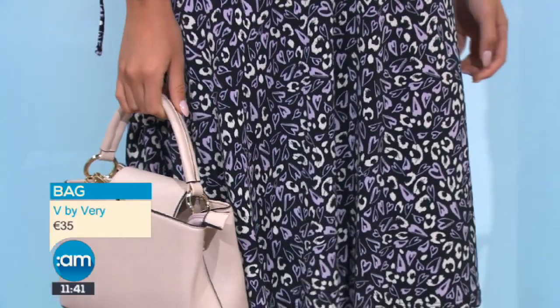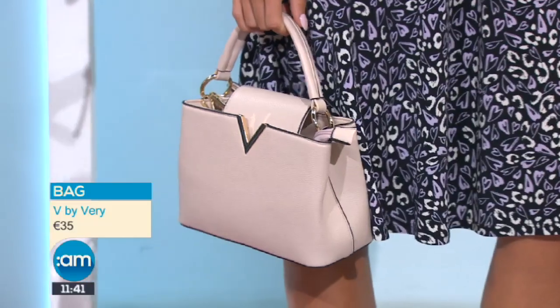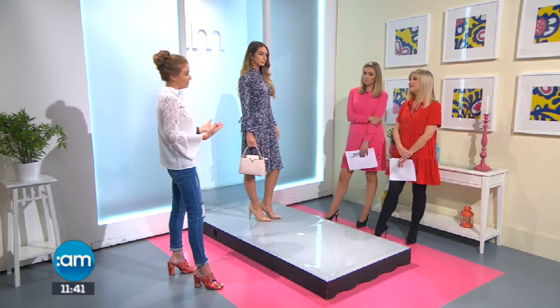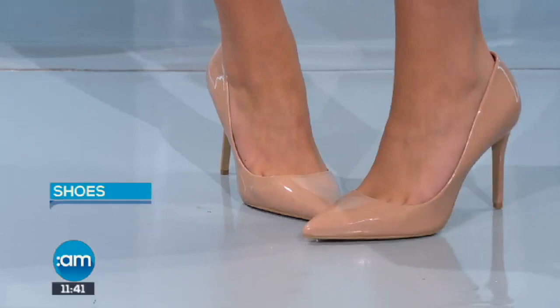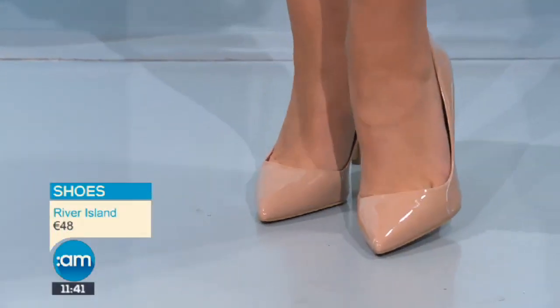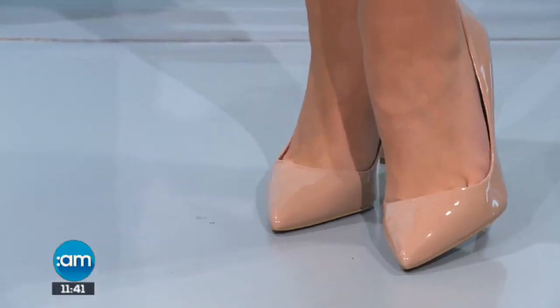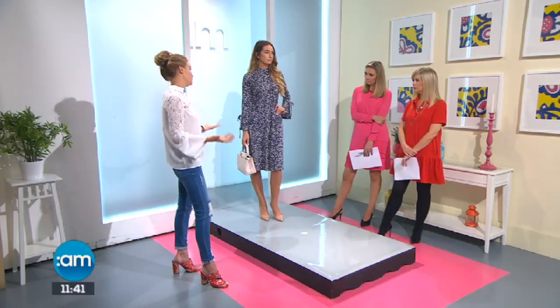The bag is from B by Very - a handy one that goes with lots of pieces, with an almost light pink tone that matches well here and could work for the office too. For shoes, we've gone for a nude shoe - a dark, dusty pink, almost rose gold nude - because nude is popular for winter but make sure to go for a darker shade coming into the colder months. Great tips as always, Laura - thank you very much for joining us this morning.